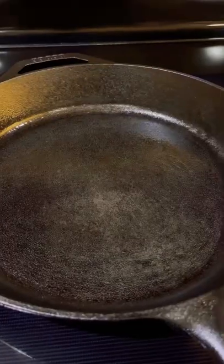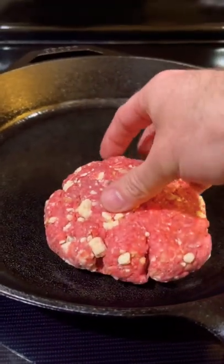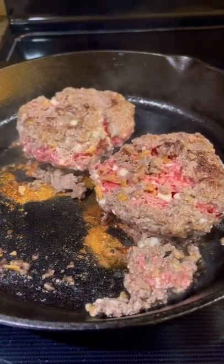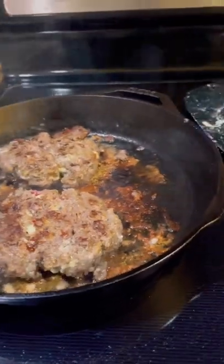I mixed that all together and added some Lawry's season salt, then put it on the cast iron. While those were cooking I had some Grillo's pickles — normally I get Claussen's but they were sold out. The Grillo's were good, but I absolutely destroyed the sear on these burgers. I don't know if it's because they were lean.